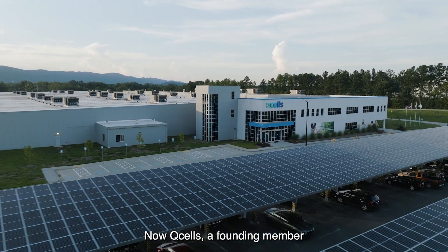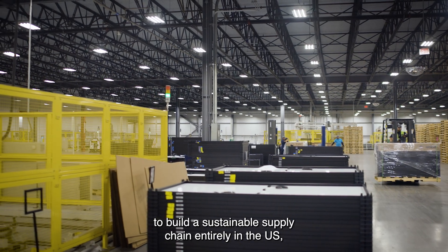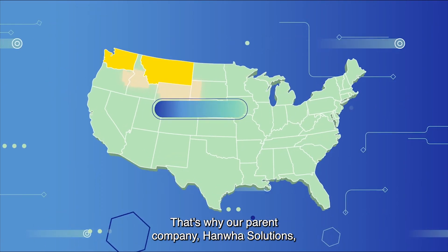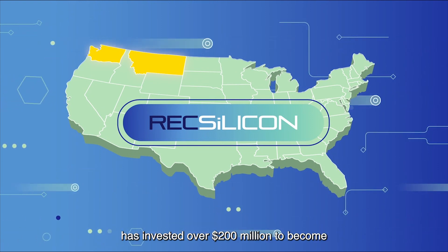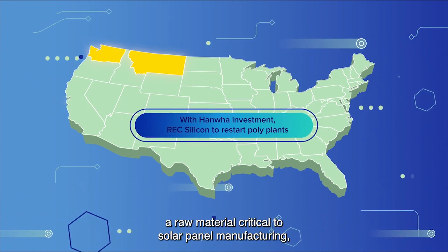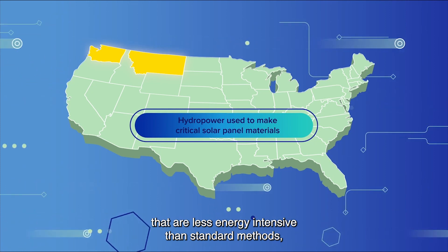Q-Cells, a founding member of the Ultra Low Carbon Solar Alliance, will expand on our successes with a new, bold commitment to build a sustainable supply chain entirely in the U.S., from raw materials to fully assembled solar modules. That's why our parent company, Hanwha Solutions, has invested over $200 million to become the largest stakeholder of U.S.-based REC Silicon. REC Silicon produces polysilicon, a raw material critical to solar panel manufacturing, using hydropower and processes that are less energy-intensive than standard methods.